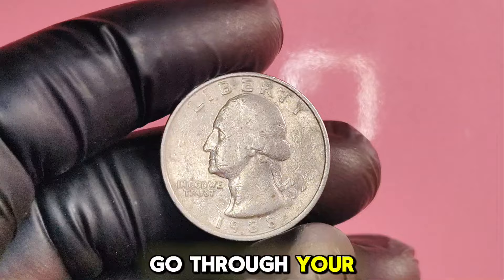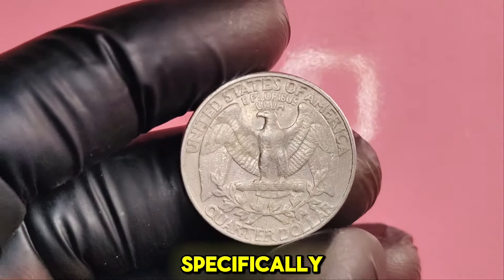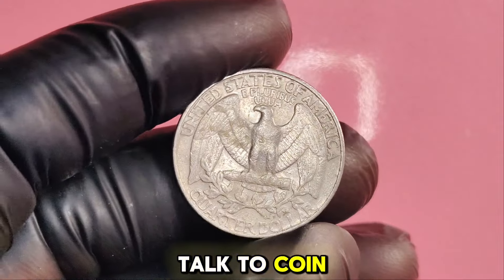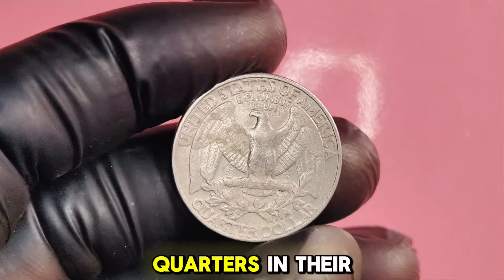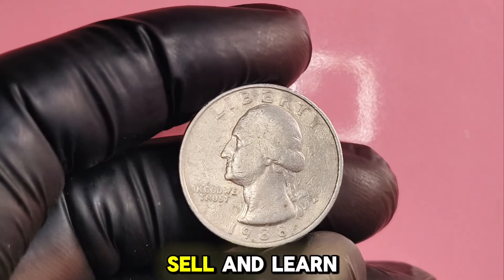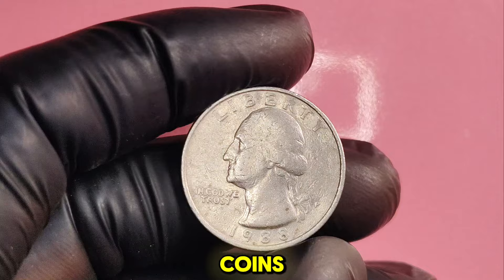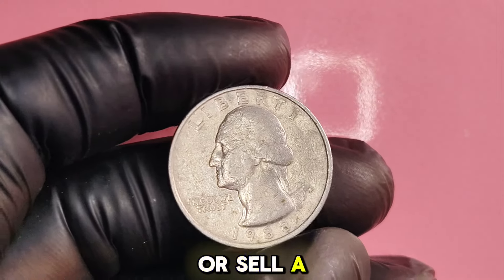Go through your pocket change or jars. Look for the 1988P quarters specifically. Talk to coin dealers and see if they have any rare 1988P quarters in their inventory. Coin shows are great places to buy, sell, and learn more about rare coins. You might even find a collector willing to trade or sell a valuable quarter.